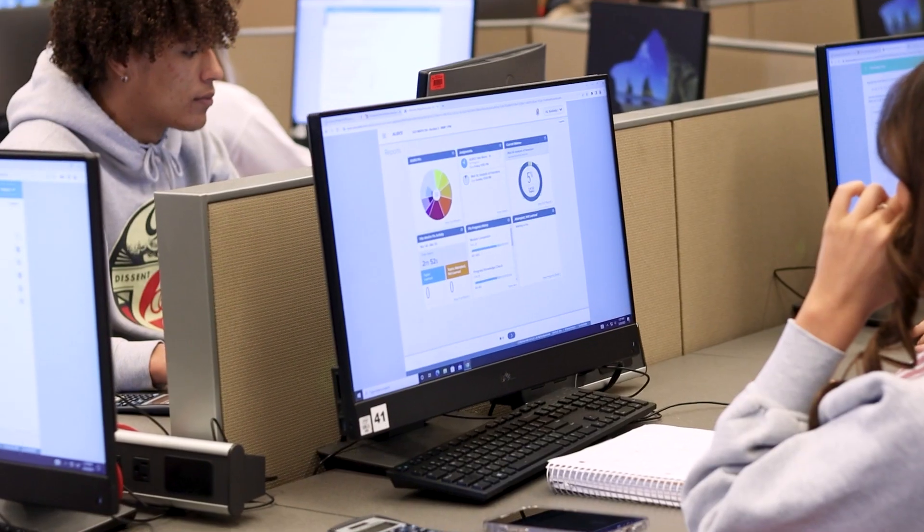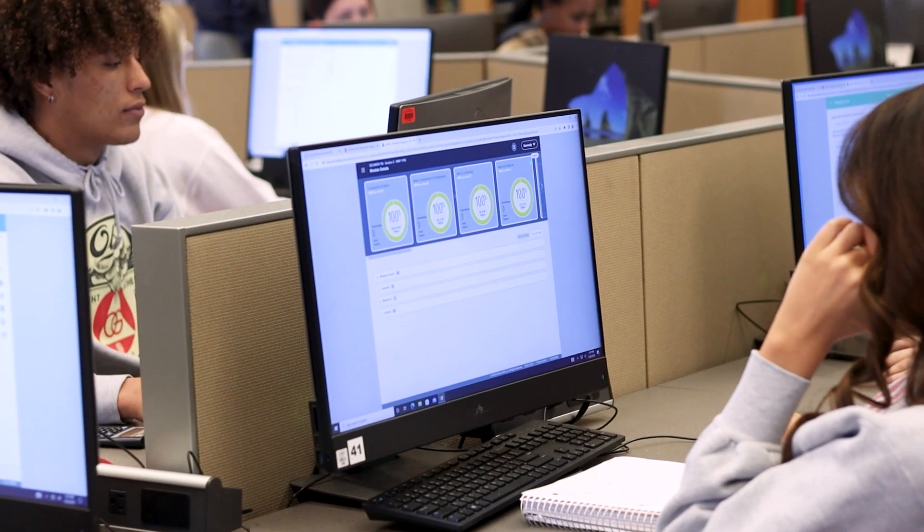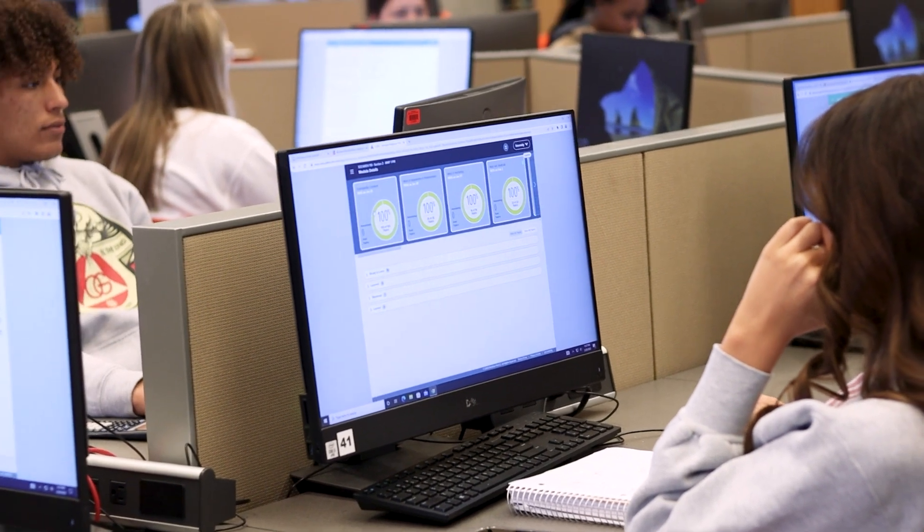ALEKS is basically a program that has all these different math topics that you'll be learning, and it's in the shape of a pie, so there are different slices for each math topic. For the placement test, I went to the ones I struggled with the most so that I could get a better understanding before taking the placement test again.